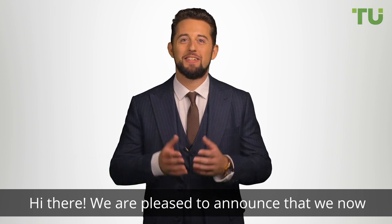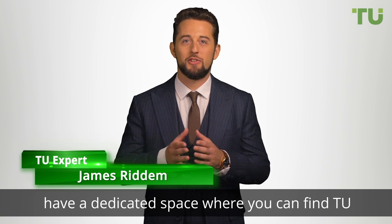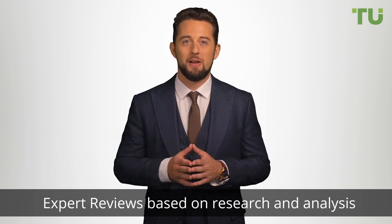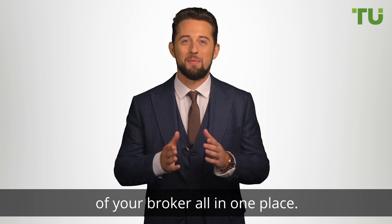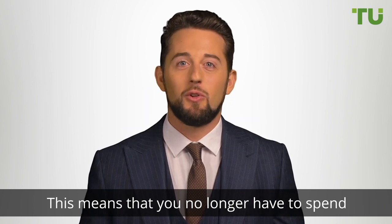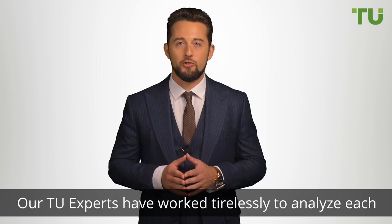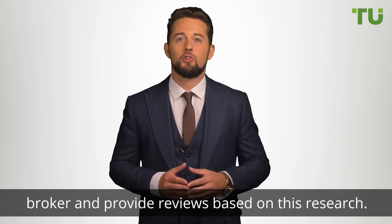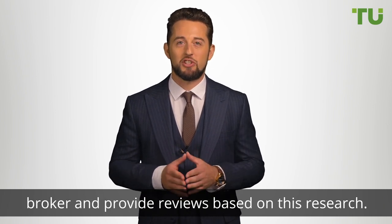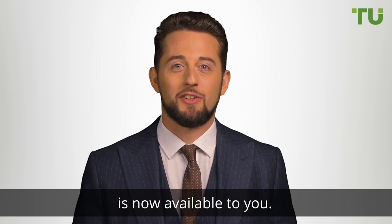Hi there. We are pleased to announce that we now have a dedicated space where you can find Traders Union expert reviews based on research and analysis of your broker, all in one place. This means that you no longer have to spend hours searching for information about your broker. Our Traders Union experts have worked tirelessly to analyze each broker and provide reviews based on this research.